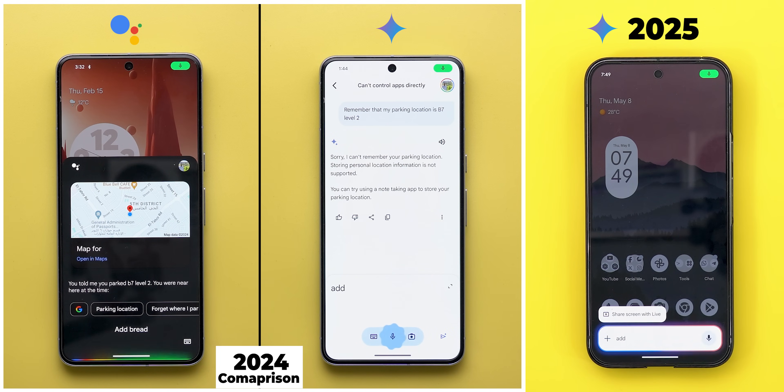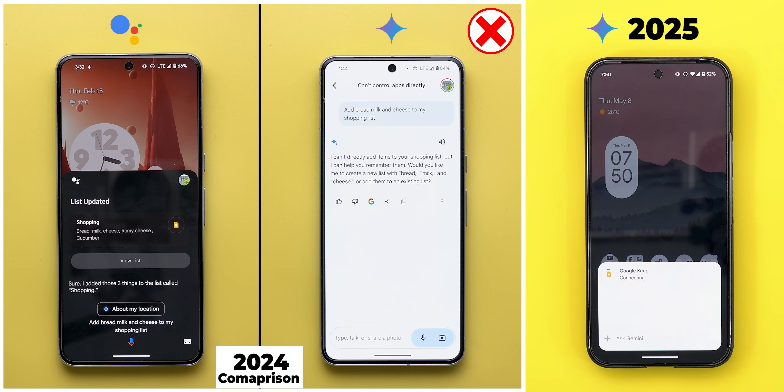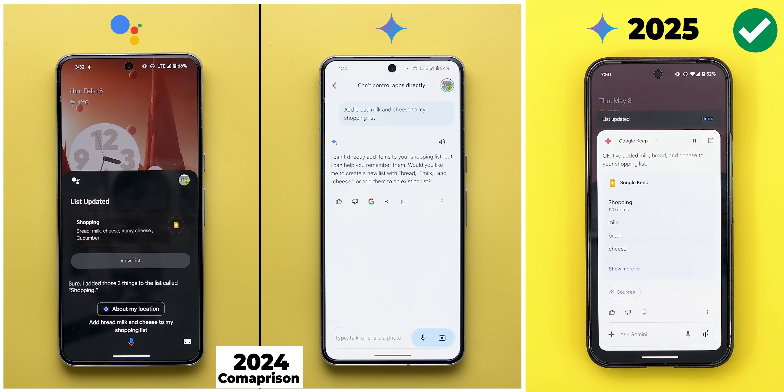Add milk, bread, and cheese to my shopping list. [Gemini responds: Sure, I added those three things to the list called shopping. Okay, I've added milk, bread, and cheese to your shopping list.] Adding items to my shopping list is one of the best Google Assistant features that I personally used frequently. Back then, Gemini lacked this feature, but over time it got Keep Notes integration, which can handle this task quite well.